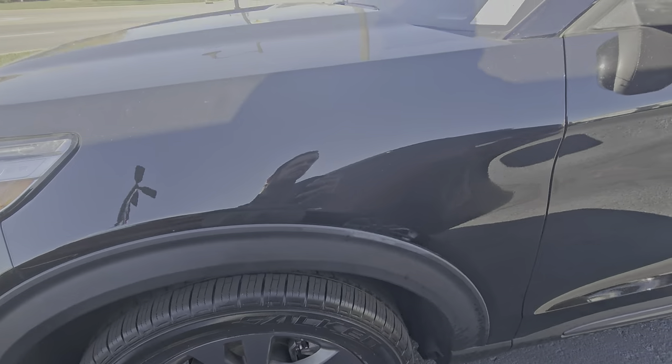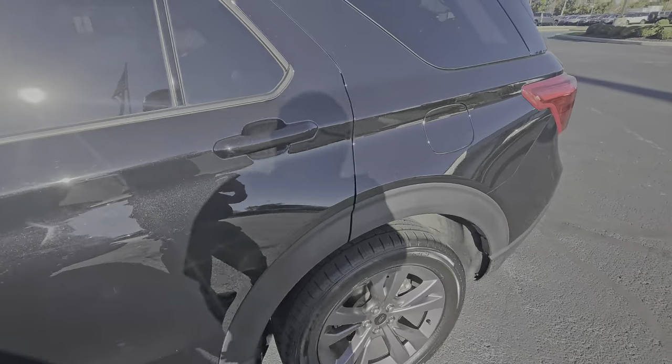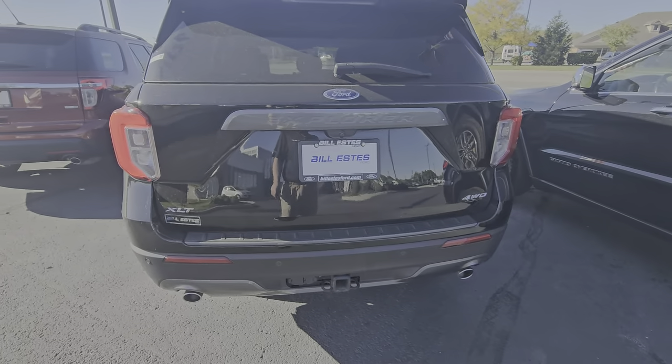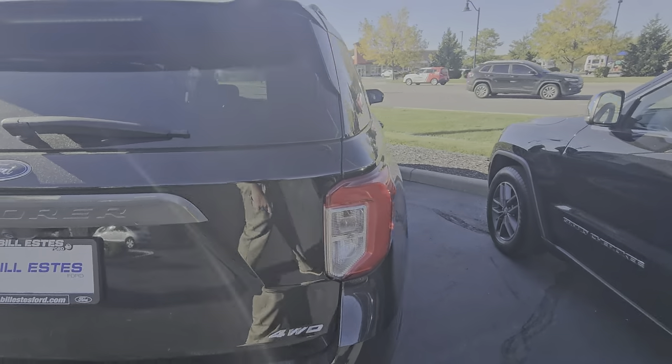It's in fantastic shape, like new tires. This is an Agate Black. This model has 46,000 miles, which means there is some remaining coverage from the manufacturer with regards to powertrain warranty.